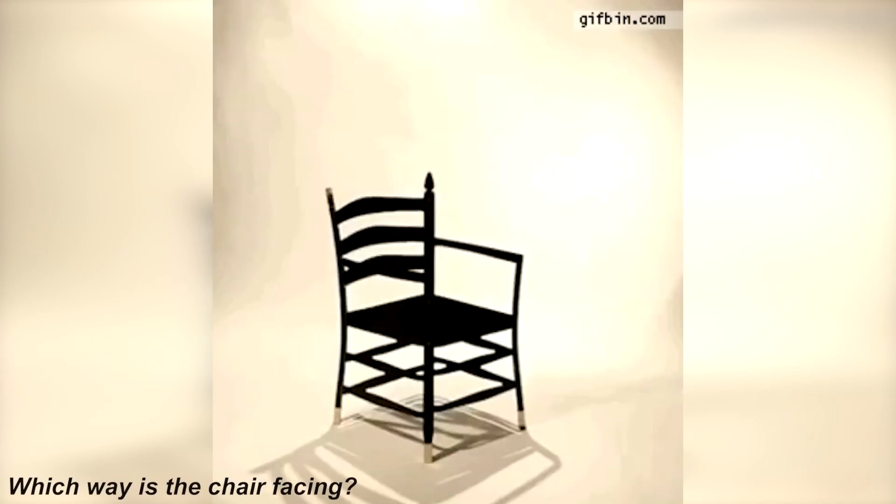I've got a really good one for you guys. Is this chair facing towards us or is it facing away from us? Comment down below which way you think it's facing and I'll reveal the answer to see if you got it correct or not.